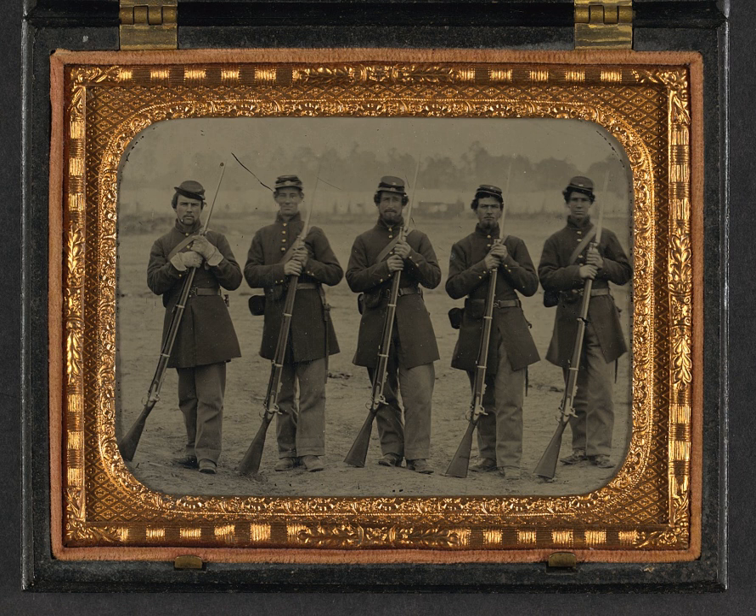Early in the war, Confederates used civilian arms including shotguns and hunting rifles like the Kentucky or Hawken due to the shortage of military weapons. The British officer Arthur Fremantle observed that revolvers and shotguns, especially double-barreled models, were the favored weapons of Confederate cavalry and mounted infantry during his 1863 visit to the South. The Civil War belligerents did have crude hand grenades equipped with a plunger that would detonate upon impact.